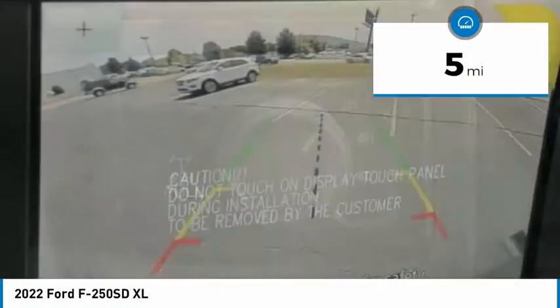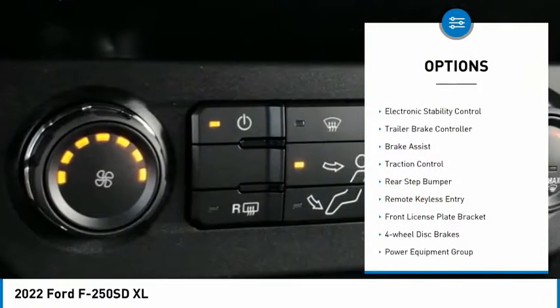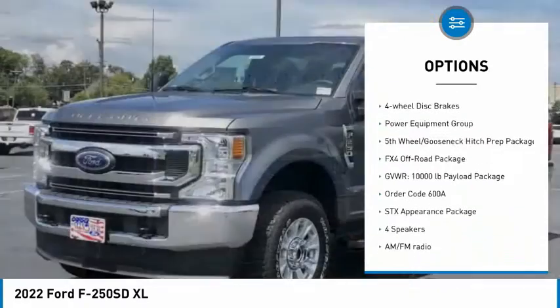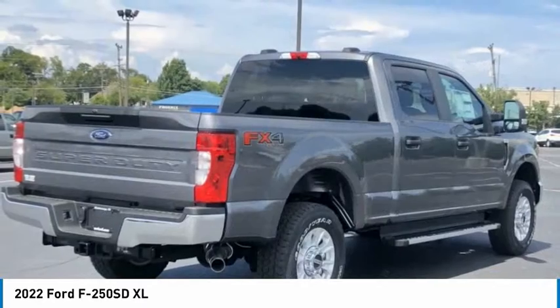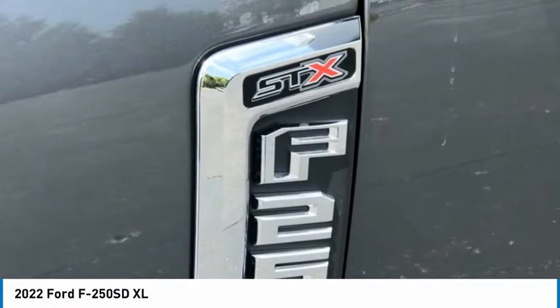This vehicle has less than 100 miles. Here are some of this vehicle's great options: hill descent control, electronic stability control, trailer brake controller, brake assist, traction control, rear step bumper, remote keyless entry, front license plate bracket, four-wheel disc brakes, power equipment group.